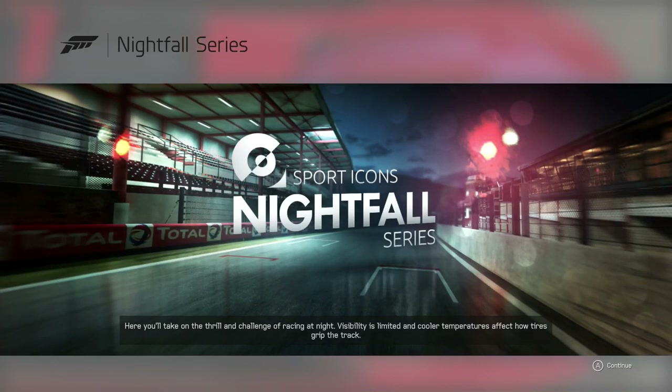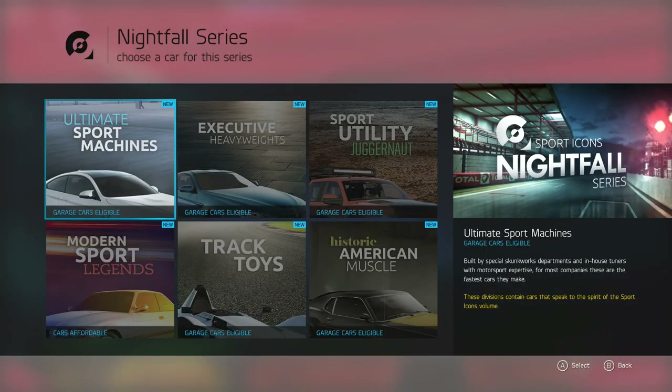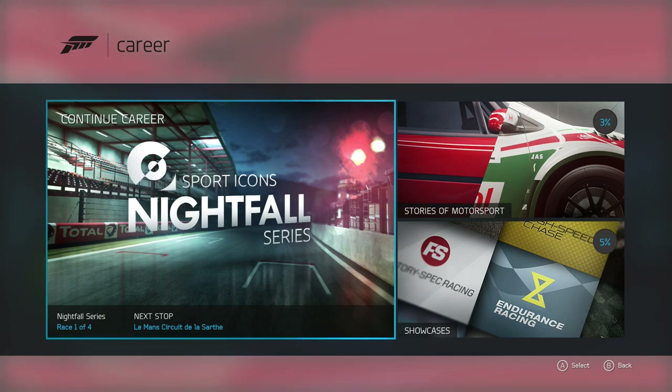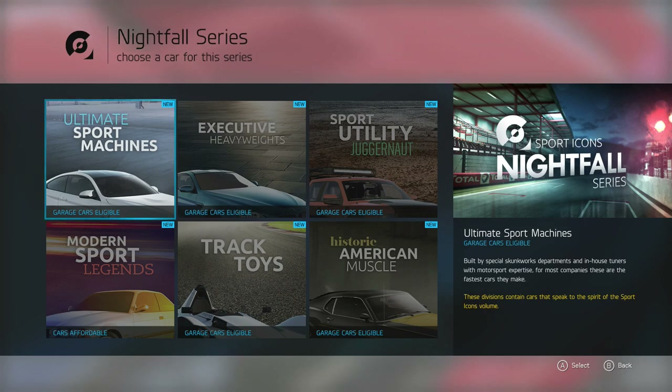Here you'll take on the thrill and challenge of racing at night. Visibility is limited, and cooler temperatures affect how tires grip the track. So the first series is called Nightfall. I don't know how many are in this showcase, but there's four races to be had. In this first section though, we're going to be looking at the cars of choice — let's just take a peek at what we can get.